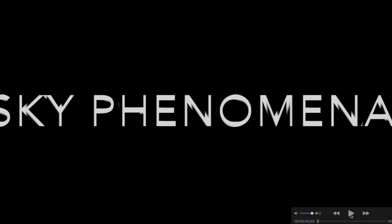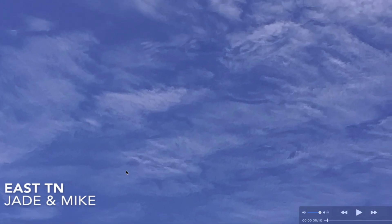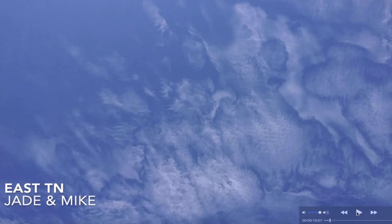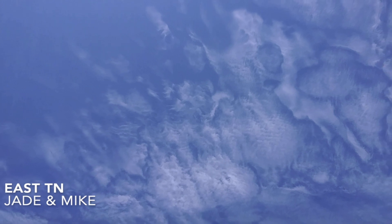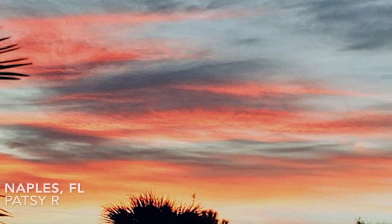I've also got a brand new picture slideshow I put together - just about a couple of minutes but boy is it loaded with good content. Jade and Mike out of East Tennessee got some clouds here that don't look like any clouds I think I've ever seen before. Look at that - those are in the sky above Earth. I don't even know what you would call those - super unique observation, Jade and Mike out of East Tennessee.